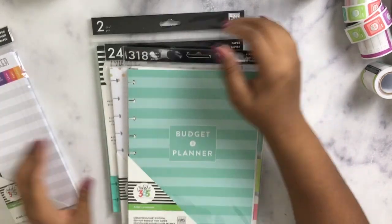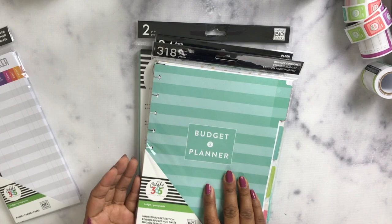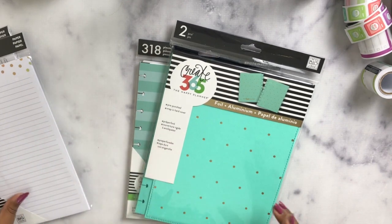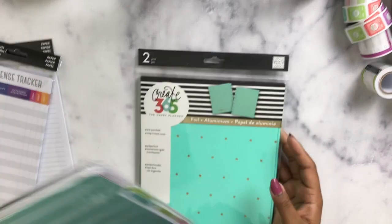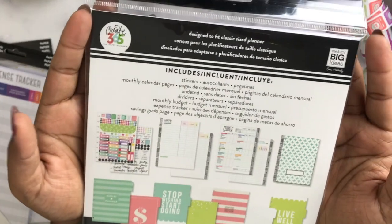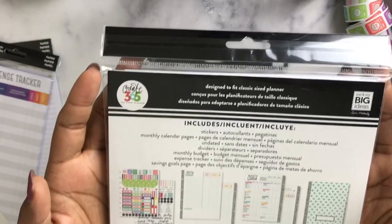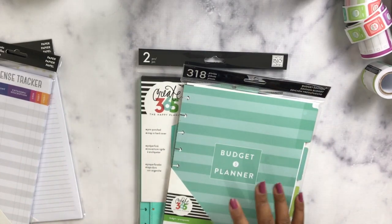What I mainly went there for was the budget section, since all kinds of planner things are on sale. I got a budget extension pack — I don't have a budget planner, but my plan is to put this inside a cover with rings. They were out of rings when we went at 8 PM, but there's a Michaels near my job where I can grab some. My goal is to build my own custom budget planner. I didn't want to buy a full budget planner since I already have a planner — my sister turned me on to this idea of just getting the extension pack and a cover.